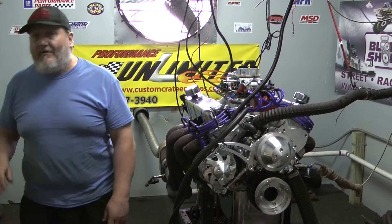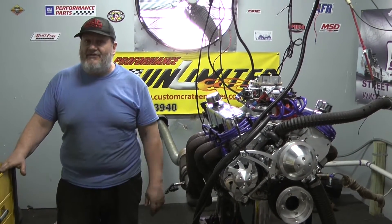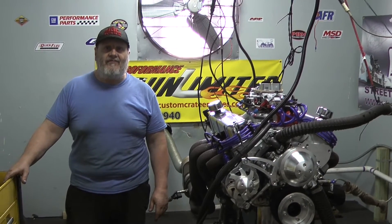If you're interested in an engine like this or any one of our hundreds of combinations, please give us a call at 800-267-3940 or visit our website customcrateengines.com by Proformance Unlimited. Thank you.